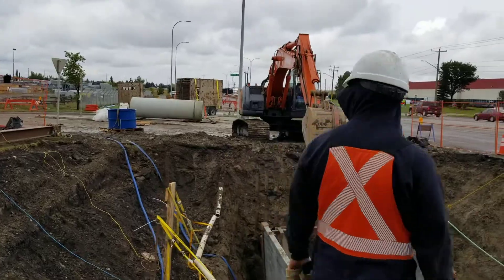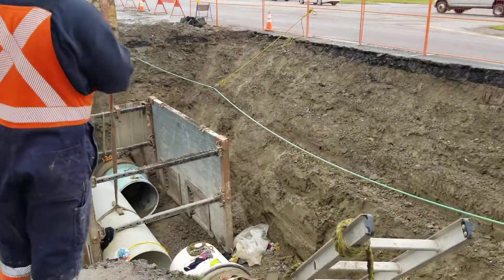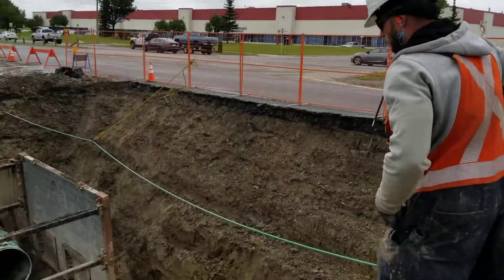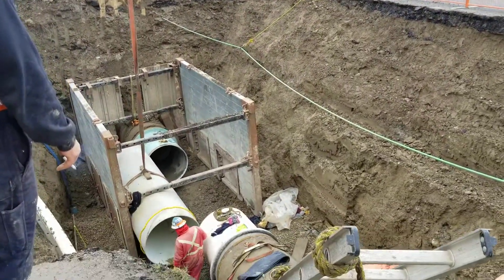It's just an amazing project. They have to keep the lane open — there's only one lane going through here — so it's not an easy job to get done.